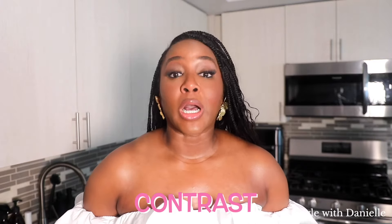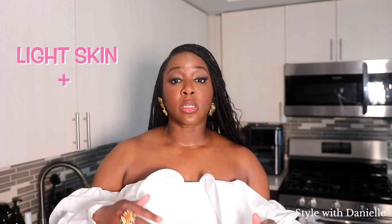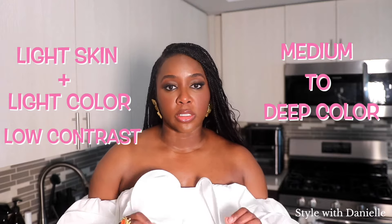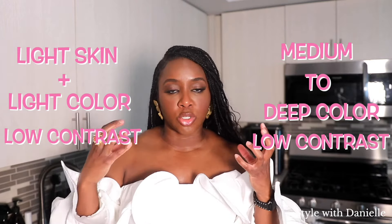Number two: contrast. This is the difference in depth between your hair color, your eye color, and your skin color. Those whose hair color and skin tone are close in depth are said to have low contrast. You can have light skin and light colored hair and have low contrast. However, you can also have medium to deep colored skin and still have low contrast if your hair color and your skin color are close in tone.